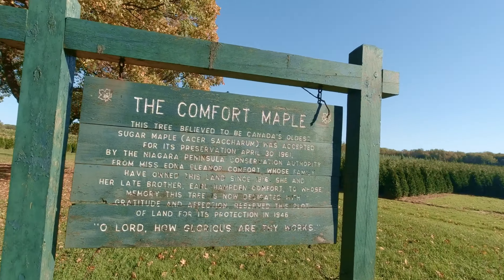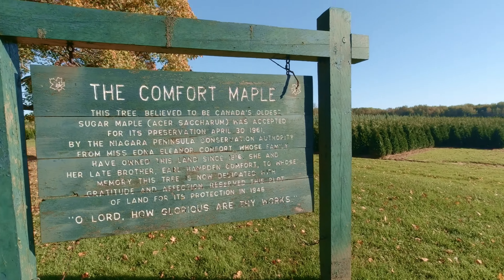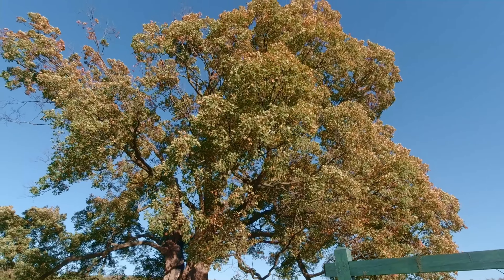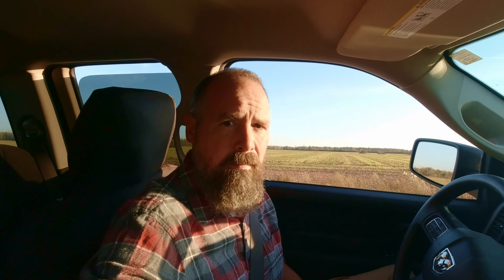There's a look at the Comfort Maple in Pelham, Ontario. And how fitting — it quotes the Psalms: 'Oh Lord, how glorious are thy works.' Once again, you get to see yet one more small glimpse of just how mighty and glorious God's works are. I hope you enjoyed that little trip out into the country. If you find yourself in the Niagara region, there's lots more to see and do besides Niagara Falls. I hope this was a blessing to you. May God bless you and your families.